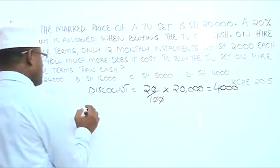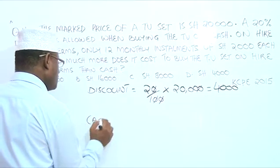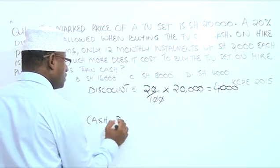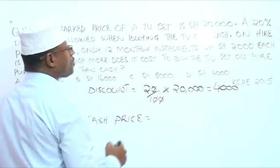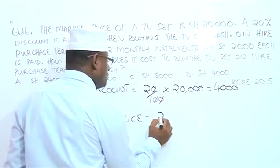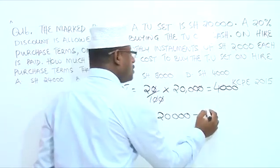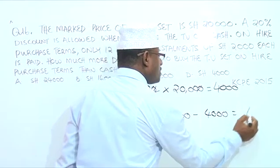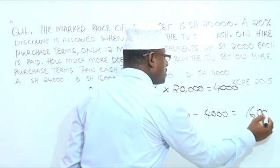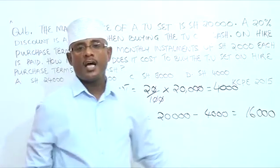Now, what is the cash price? The cash price equals $20,000 minus the discount, which is $4,000. And this gives us $16,000. So this is the cash price.